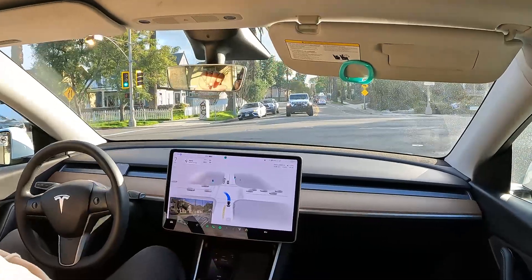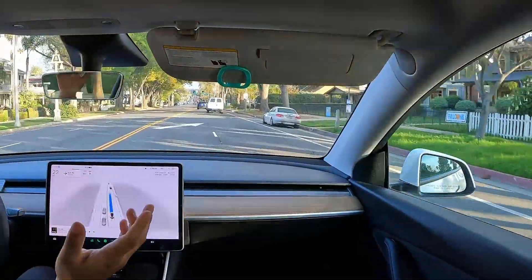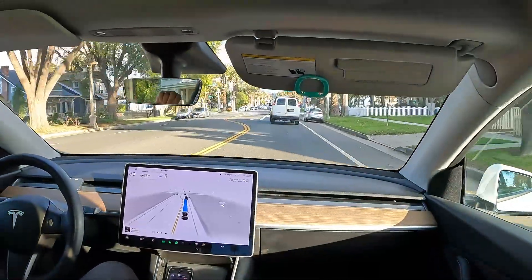Here comes the red light. We're turning left, and again smooth turns — left and right — all the turns are doing perfectly fine.